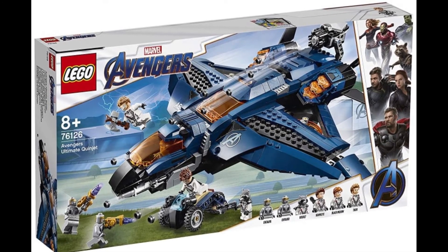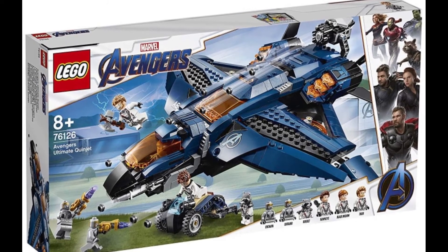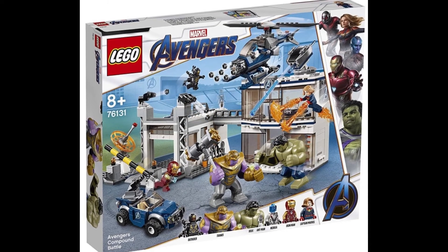It's really too bad that we're not getting different suits for all of the characters — they all look the same — but I'm okay with that. The last set is 76131 Avengers Headquarters, with 699 pieces.